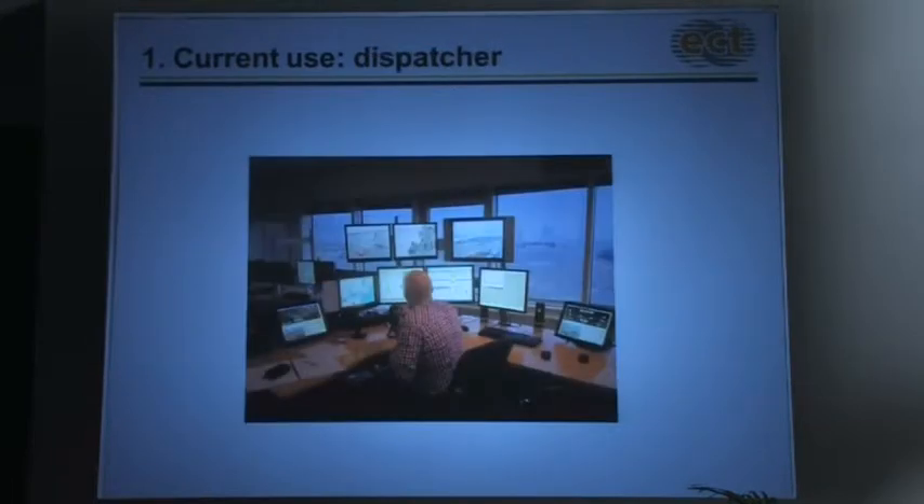A dispatcher — you see here — has a lot of screens. Because of the automated concept we use at ECT, he has to divide his attention across a lot of ongoing processes. He must control about 12 crane teams, including the automated concept and maintenance. So every move he has to make to contact the crane team has to be a single-click operation.